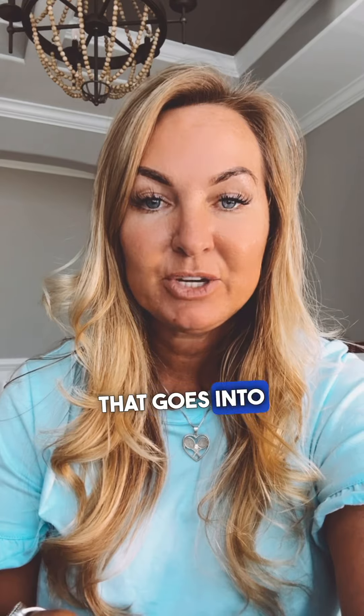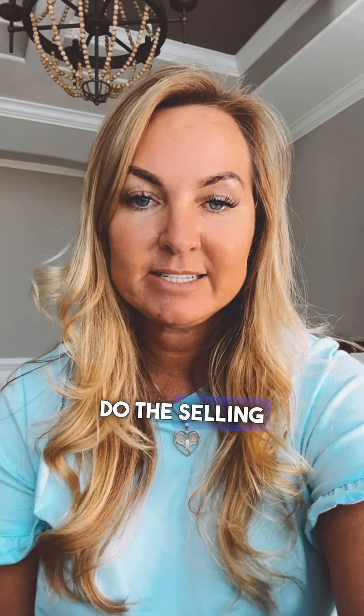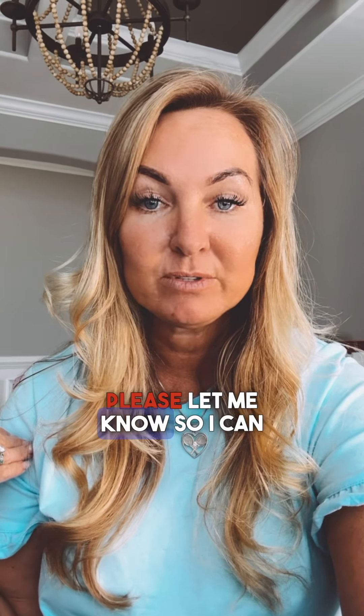Well, there's a lot that goes into it, and that's why you definitely need a realtor on your side. It also helps to have the same realtor do the selling transaction and the purchase transaction. If not, you need two realtors that work great together. So if you're moving to a different area, please let me know so I can find you an agent that works well with me.